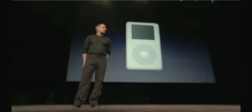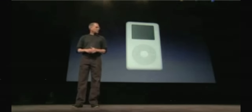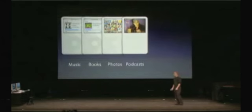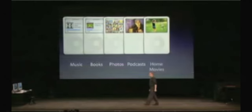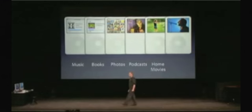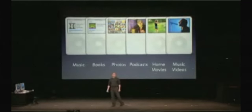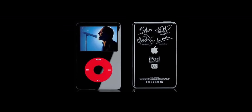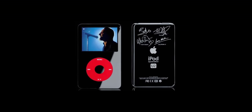The 5th gen iPod was also known as the iPod Video, as it for the first time was able to play video. You could download TV shows and movies from the iTunes store, or import your own files to the iPod — all synced through iTunes on your computer. There are actually two versions of this iPod: the iPod 5 and the 5.5, with the 5.5 adding a brighter display, a search feature, and the first 80GB hard drive. There was also a U2 special edition of the iPod, which was pretty cool.